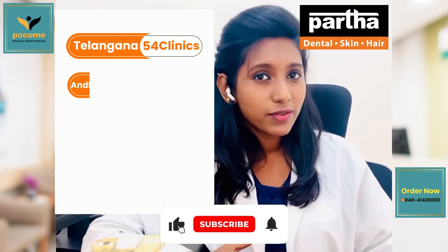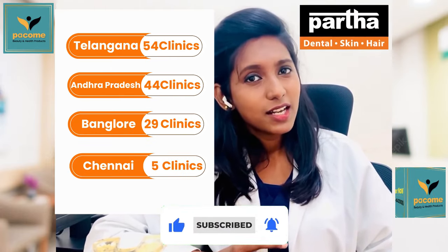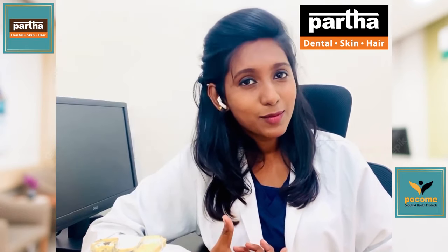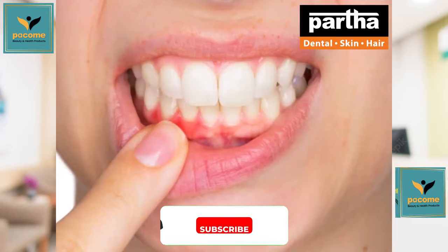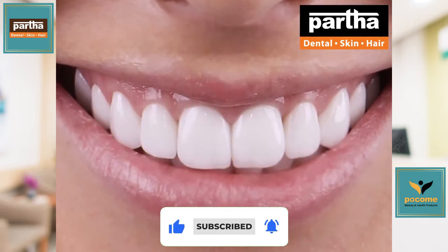The proportion of your tooth is not proportionate. There are a lot of different sizes. So you are not satisfied with the proportion of your tooth. And if you have gum or tooth visibility, if you are not satisfied, you can eventually go in for a smile design.